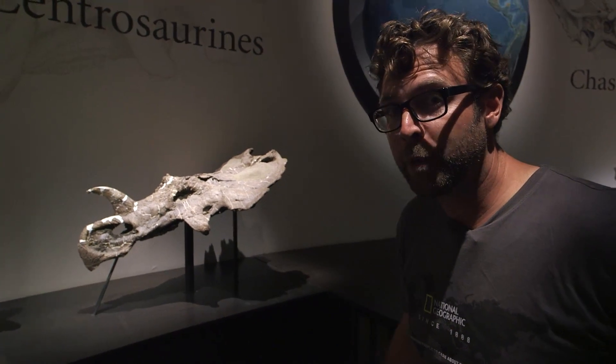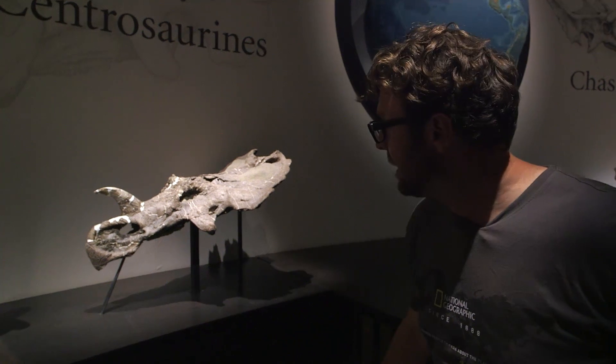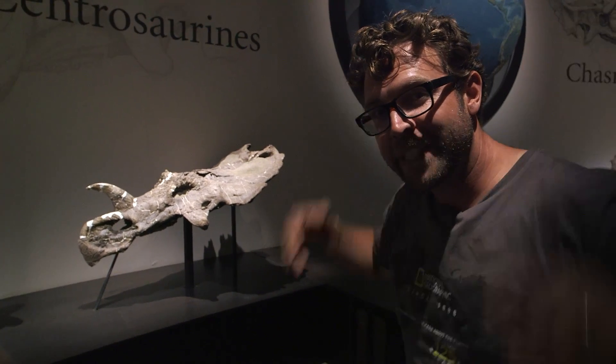A lot of the bones there belong to centrosaurus, which is part of the ceratopsian family. You can see it's similar to triceratops but with only one horn and that big bony shield coming off the top of its head.